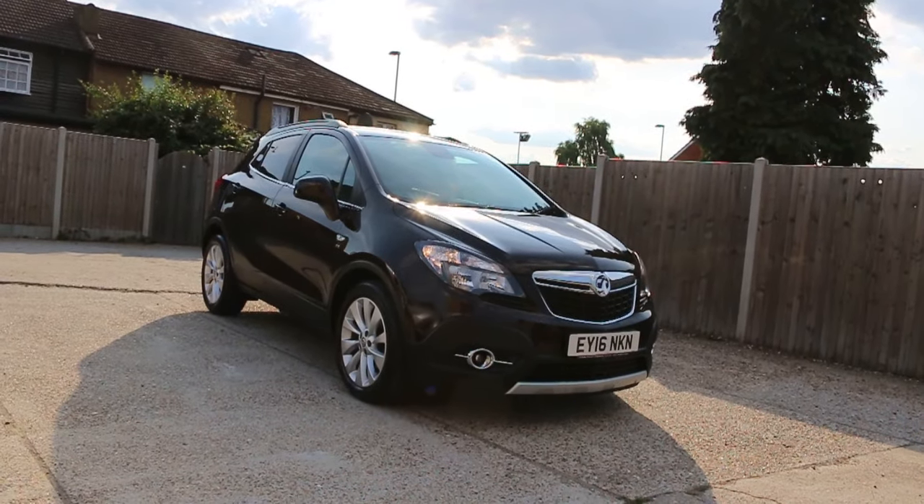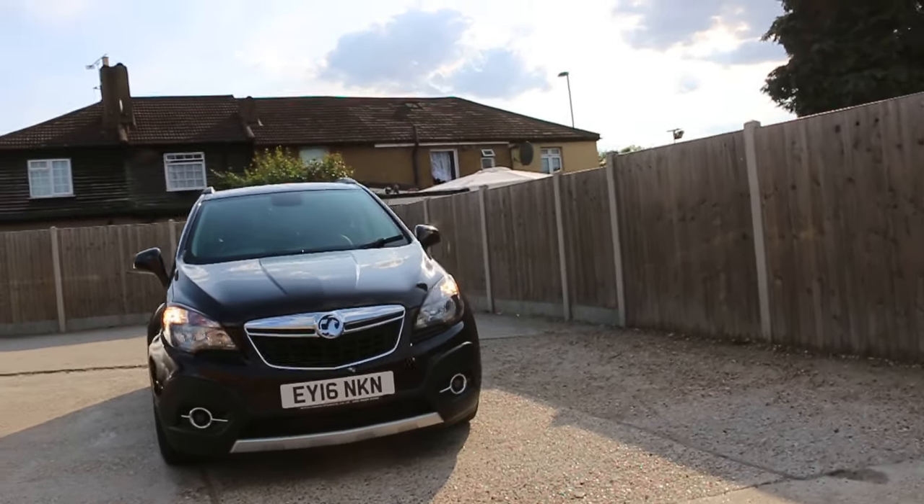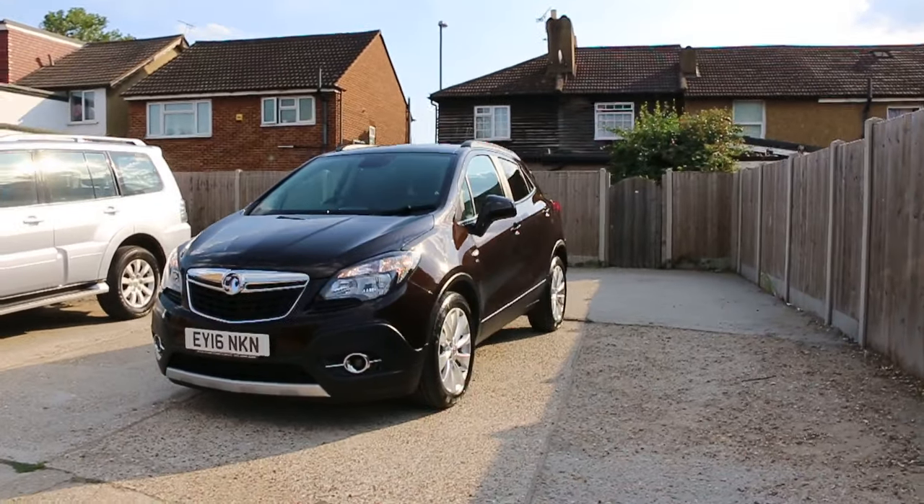Now available at McCarty Cars: Vauxhall Mokka 1.6, 2016, metallic brown. The car has front parking sensors.